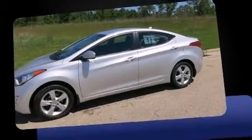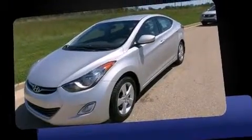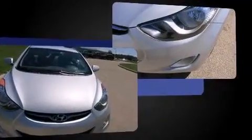Outstanding design defines the 2013 Hyundai Elantra. This four-door, five-passenger sedan still has less than 80,000 miles. It features an automatic transmission, front-wheel drive, and a 1.8-liter four-cylinder engine.